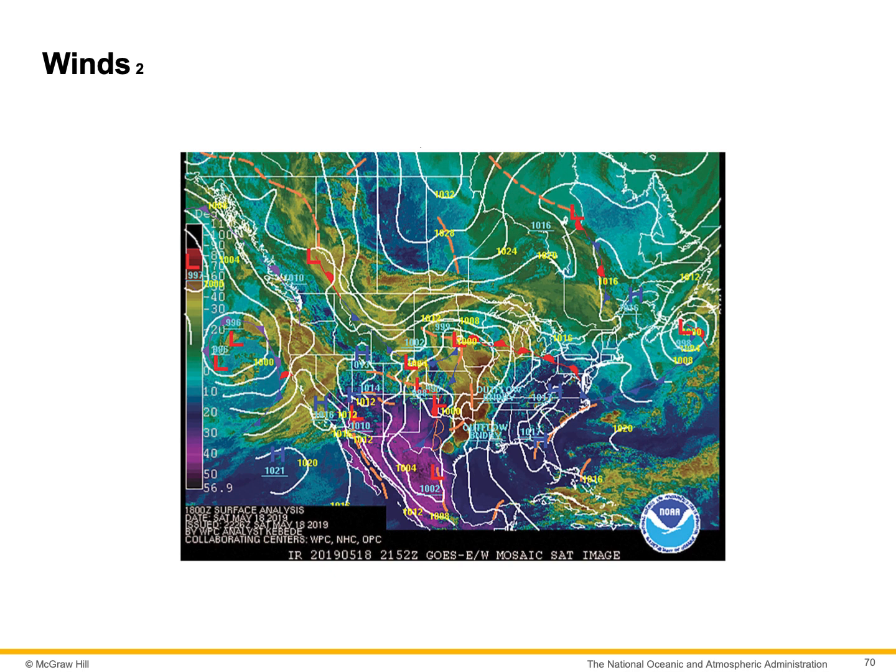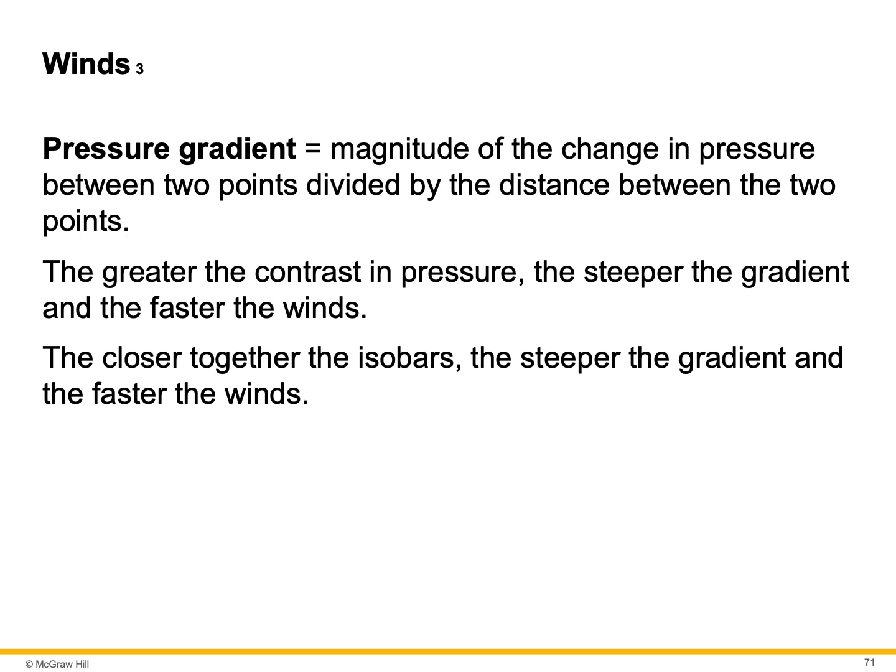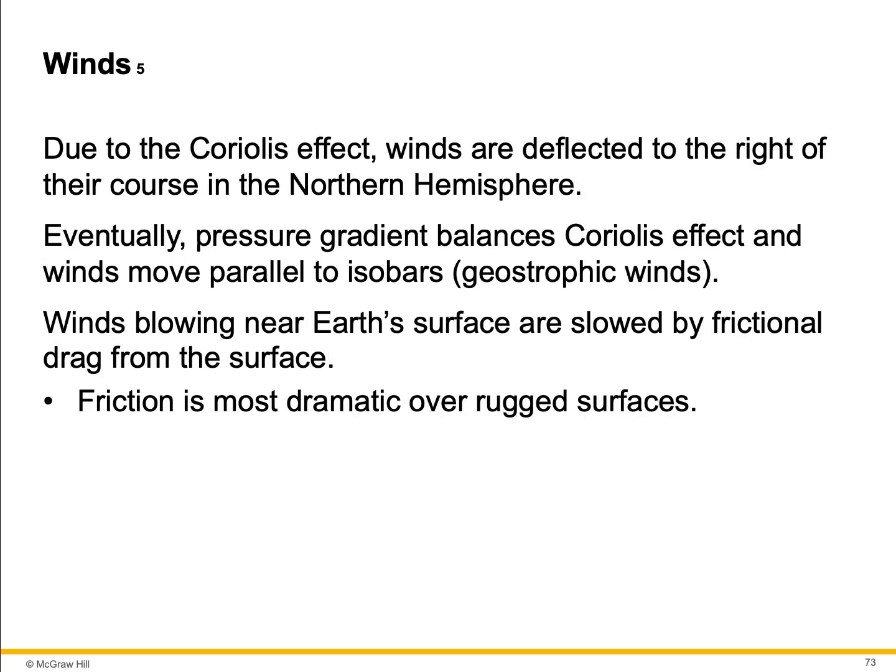A barometer measures air pressure, so an isobar is a line showing equal air pressure. A pressure gradient is the magnitude of the change in pressure between two points divided by the distance between them. The greater the contrast in pressure, the steeper the gradient and the faster the winds. The closer together the isobars, the steeper the gradient and the faster the wind. Due to the Coriolis effect, winds are deflected to the right of their course in the northern hemisphere. Eventually, the pressure gradient balances the Coriolis effect and winds move parallel to isobars — these are called geostrophic winds. Winds blowing near Earth's surface are slowed by frictional drag from the surface, and friction is most dramatic over rugged surfaces.